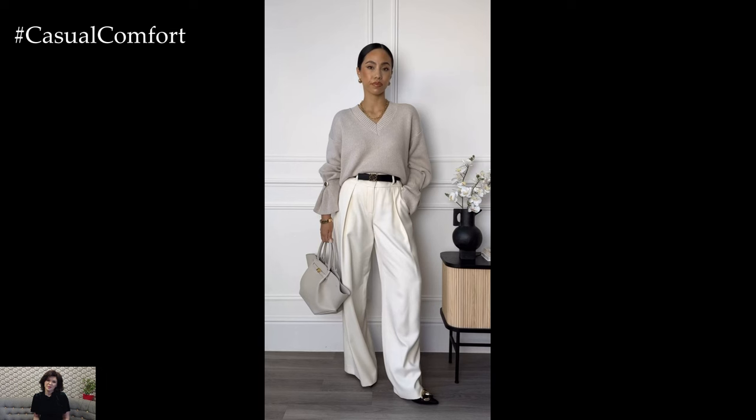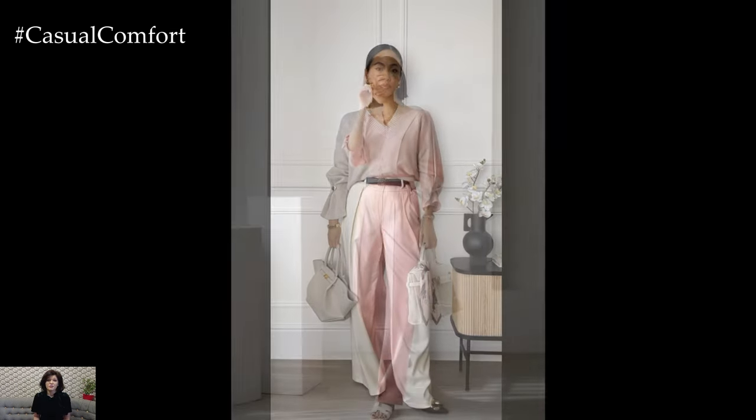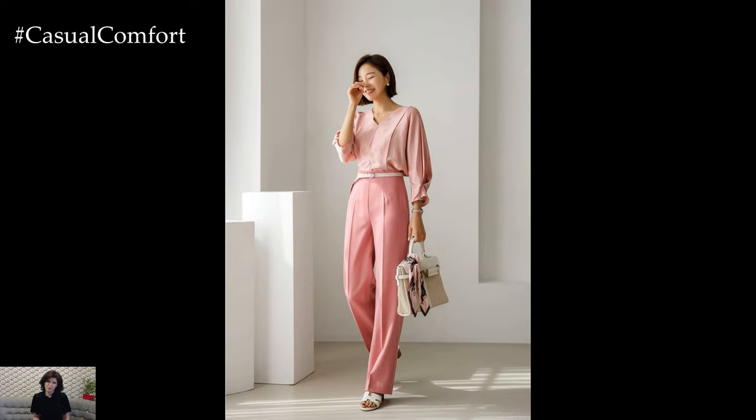Crafting easy business casual outfits allows for a balance between professionalism and comfort, ensuring you look polished and put together while still feeling at ease throughout the workday.